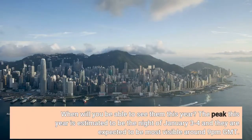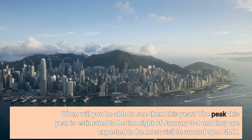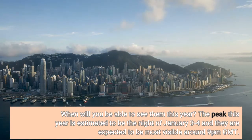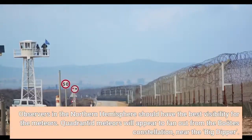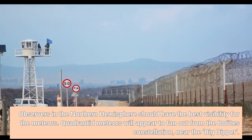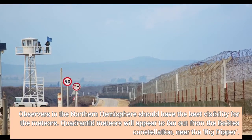When will you be able to see them this year? The peak this year is estimated to be the night of January 3rd to 4th, and they are expected to be most visible around 9pm GMT. Observers in the northern hemisphere should have the best visibility. Quadrantid meteors will appear to fan out from the Boötes constellation, near the Big Dipper.